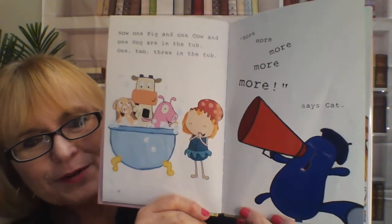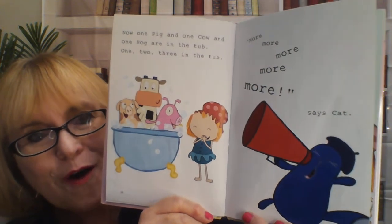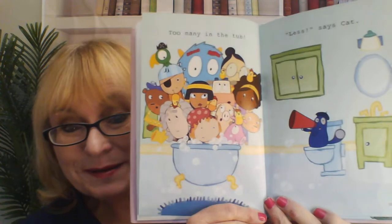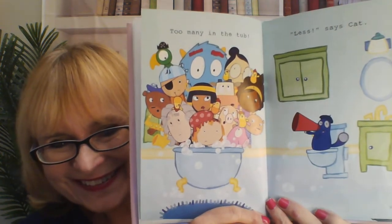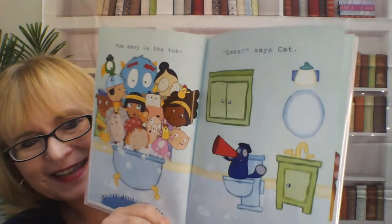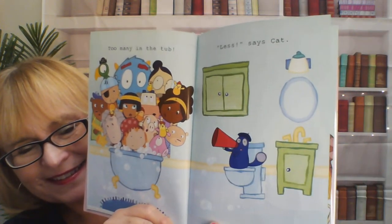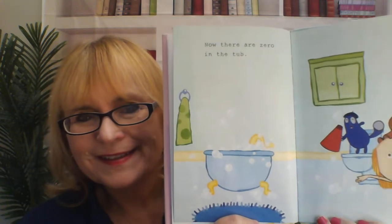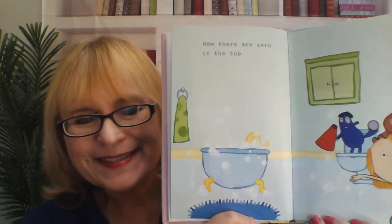More, more, more, says Cat. Too many in the tub. Less, says Cat. Now there are zero in the tub. Nobody's in the tub. Zero.